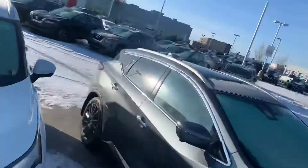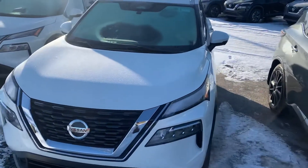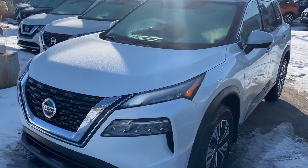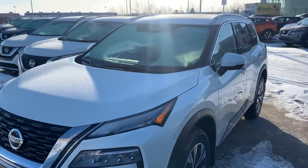Hey Christy, it's Ron down here at LA Nissan. I haven't heard back from you in a while, so I thought maybe the Rogue S didn't have enough features for you. So take a look at this beautiful 2021 SV Premium. For starters, underneath the hood you still get the nice fuel efficient 2.5 liter 4-cylinder engine, perfect for your daily commuting.